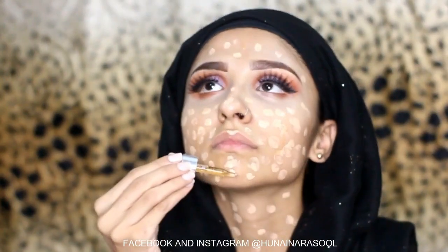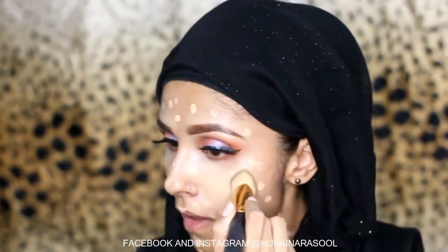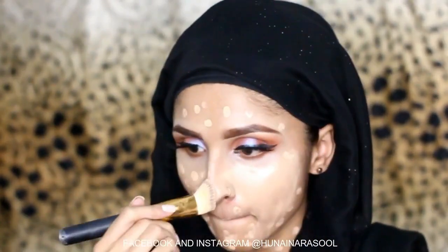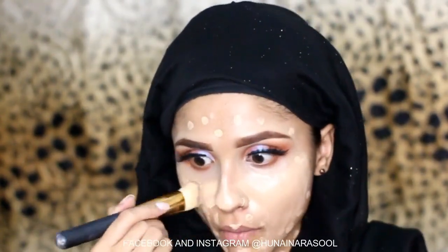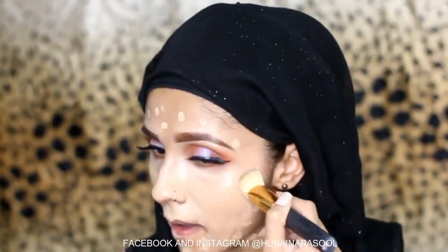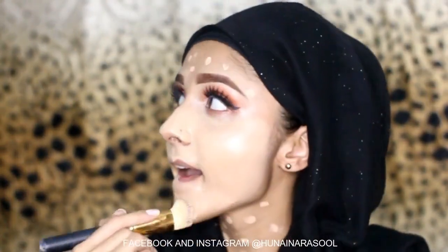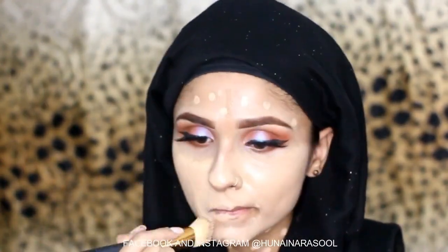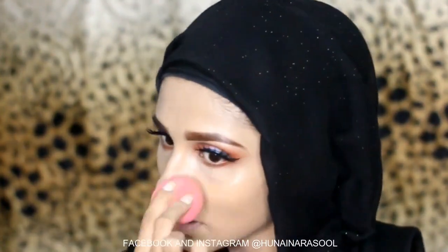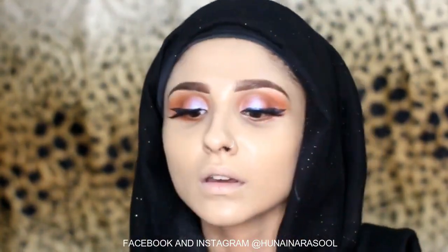I am going to use Sundra Hunana Rose Gold Serum to blend out my foundation using the Kabuki brush by Beautify by Amna. With the serum the foundation looks very nice. After the brush I will use the beauty blender to set my foundation — this foundation is very high coverage.